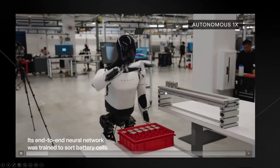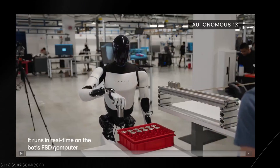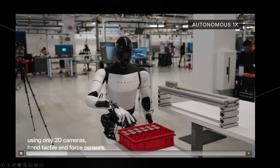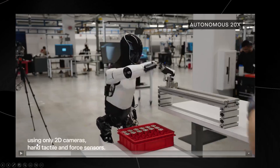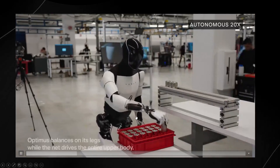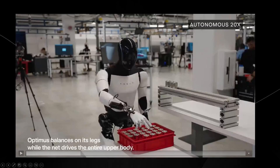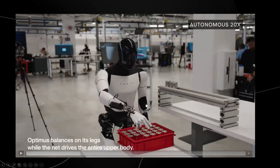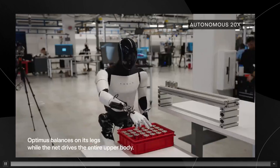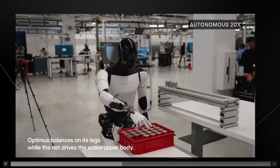There are some other things I want to talk about here. You can see this shows us key developments in terms of real-time processing on the bot's FSD computer. Using only 2D cameras, hand tactile, and four sensors, it's able to do this with remarkable accuracy. What's cool is that it balances on its legs while the neural net drives the entire upper body.